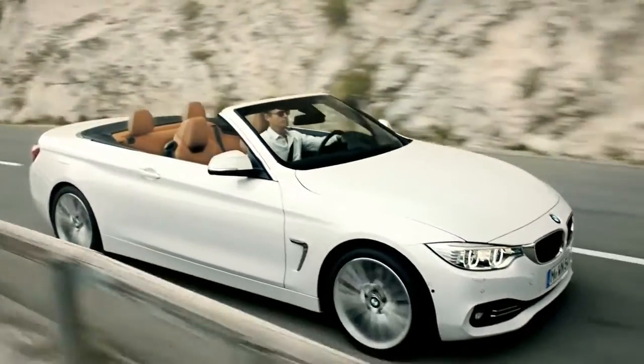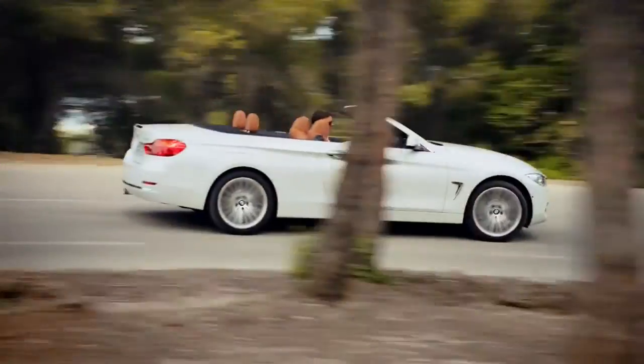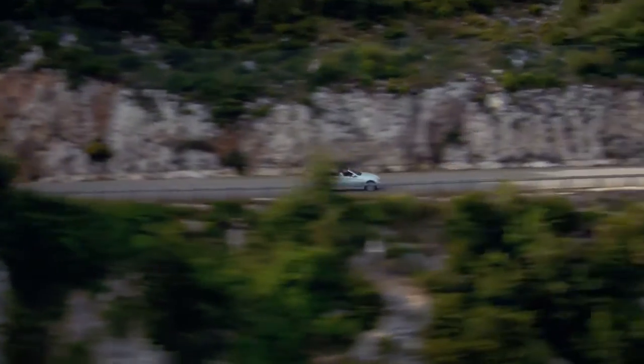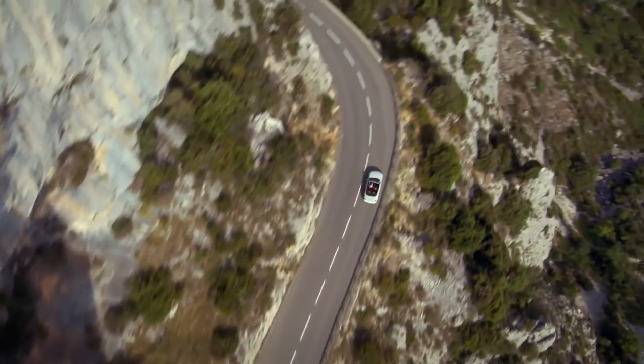It offers a lot of dynamic and sporty driving pleasure combined with exclusivity. You just want to drive somewhere on a coast road, and that is what a BMW convertible is all about.